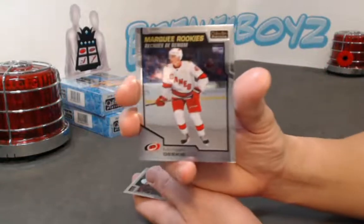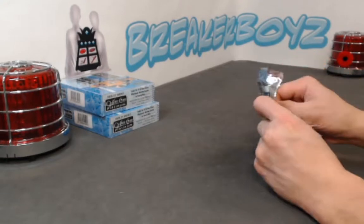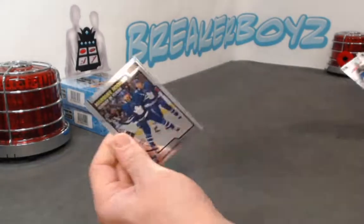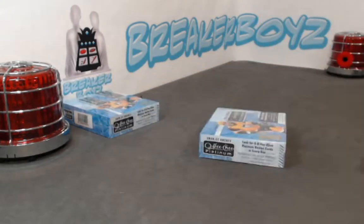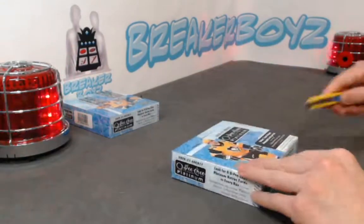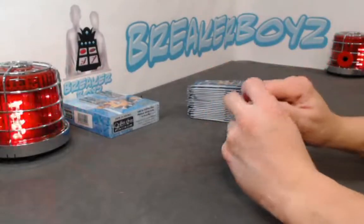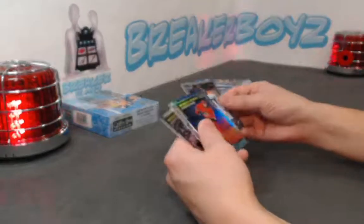Morgan Geekie base. Last packs - box number 15 or 16? Giordano rainbow, Meliagram base. Come on, let's heat up some more. Where are those one-of-ones? Lawrence sunset, Broberg.